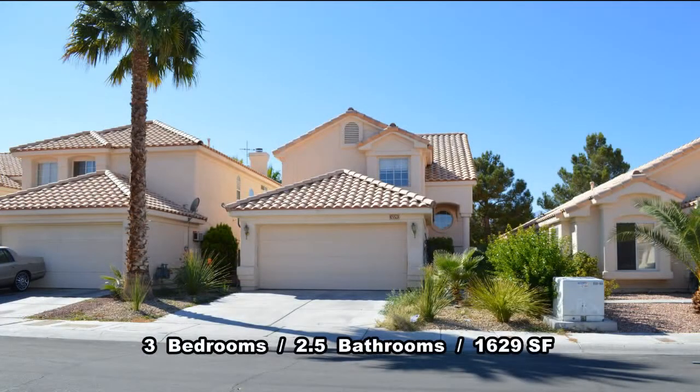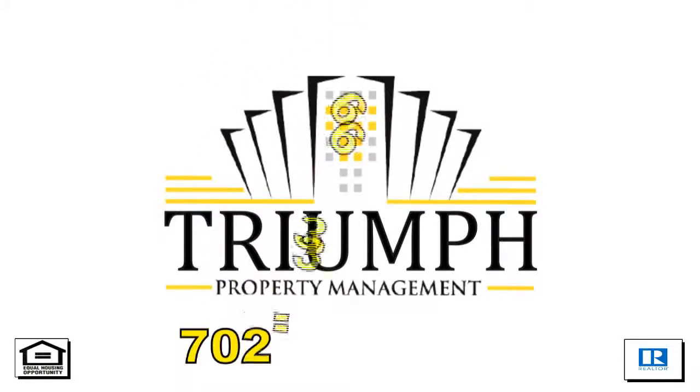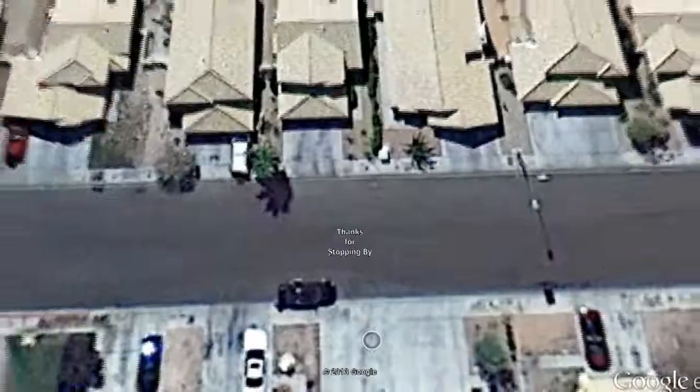This 3 bedroom, 2.5 bath house with 1,629 square feet is available now for rent. Contact one of Triumph's friendly real estate agents to view this property by calling 702-367-2323 or visit our website VegasRentNow.com to view our list of vacancies. Thanks for stopping by.